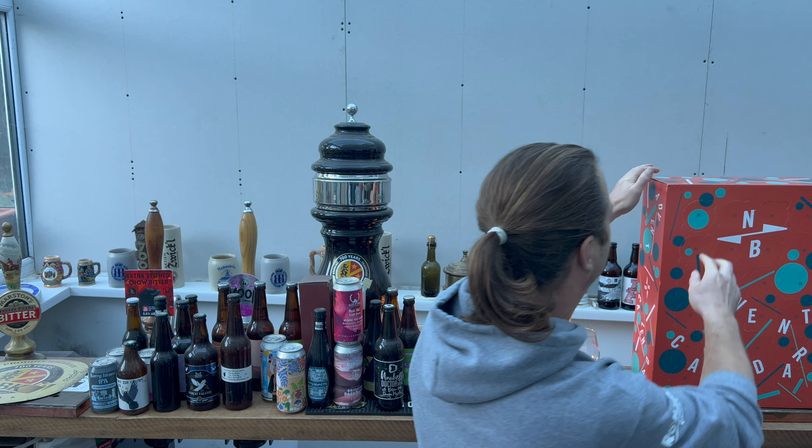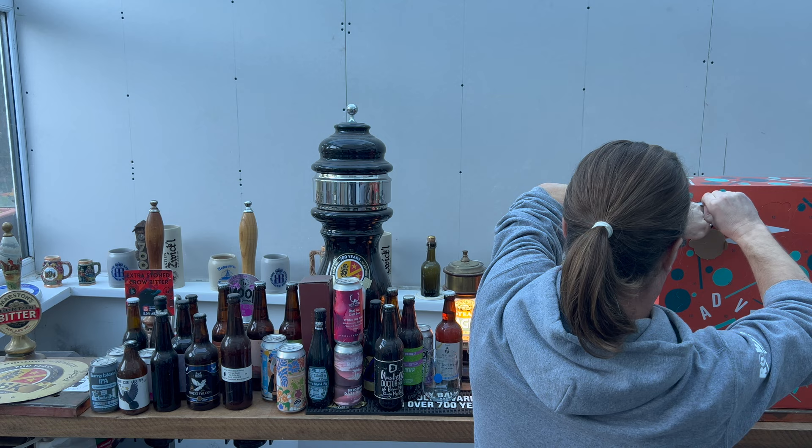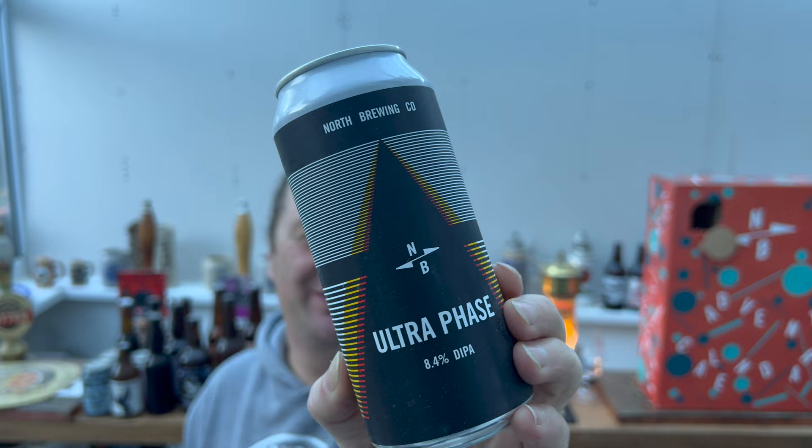It's November the 30th, so I'm doing this one day before. Here we go — door number one. What a start, what a start! This is called Ultra Phase and it's a double IPA, 8.4% ABV.